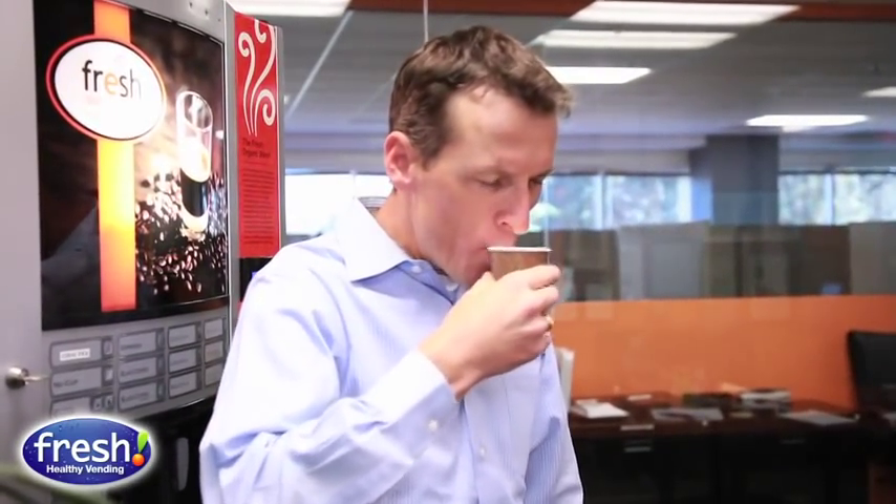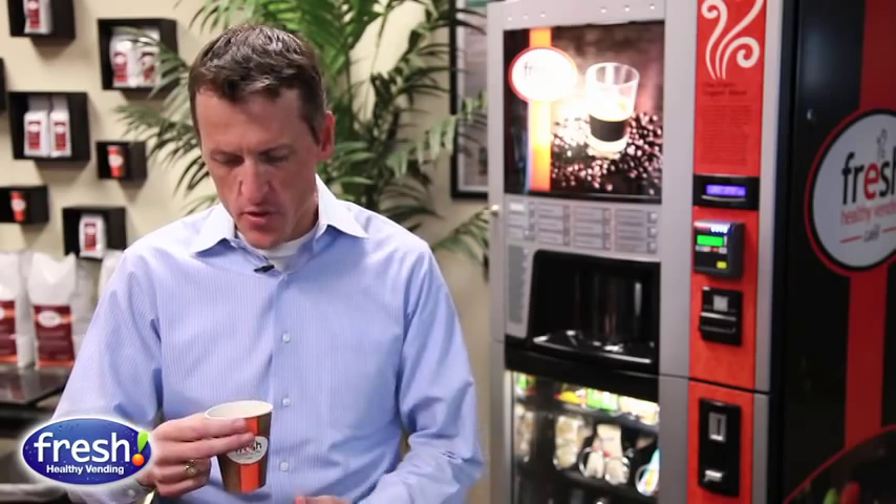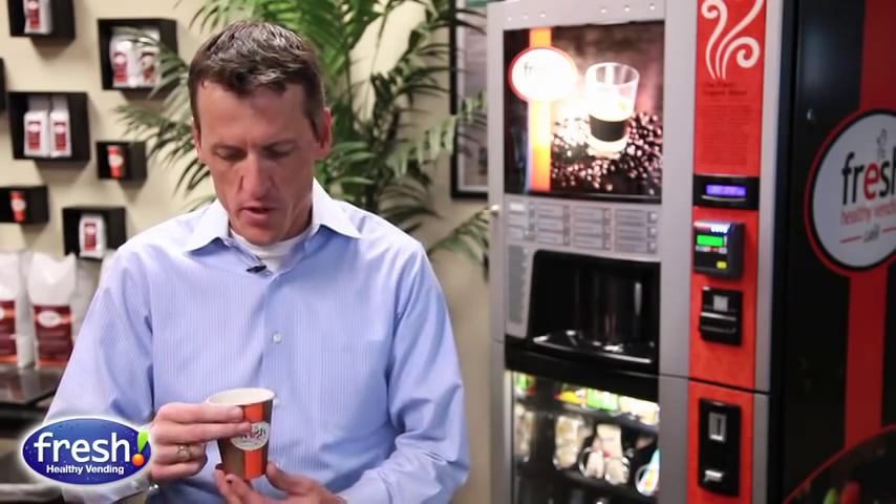You don't have to bring it out of the machine and add creamer or sugar or sweetener. It tastes very, very good — this tastes just as good if not better than if you're going to Starbucks.